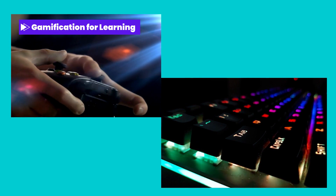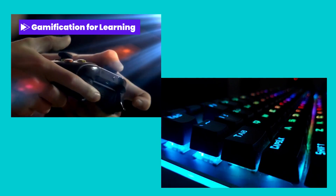Gamification for learning. Transform ordinary training modules into engaging and interactive games, fostering healthy competition and motivation among employees while ensuring effective knowledge acquisition.